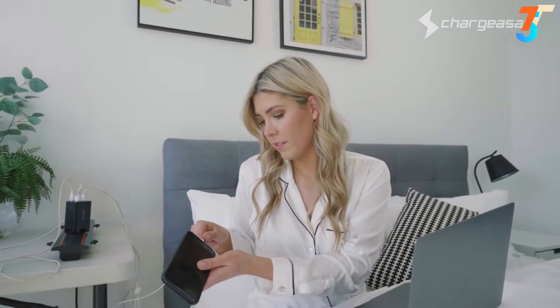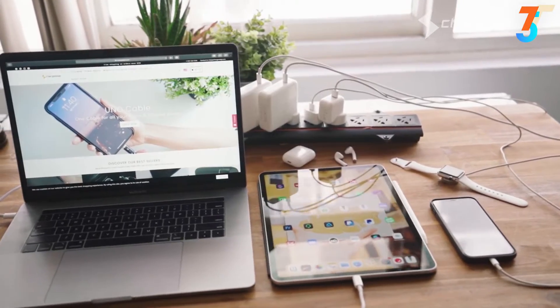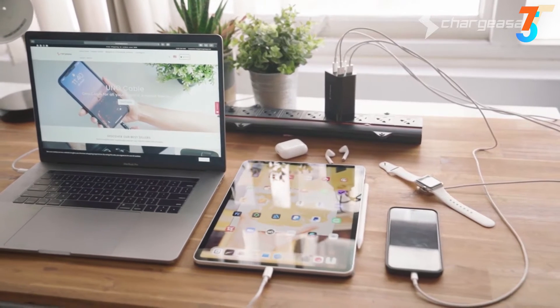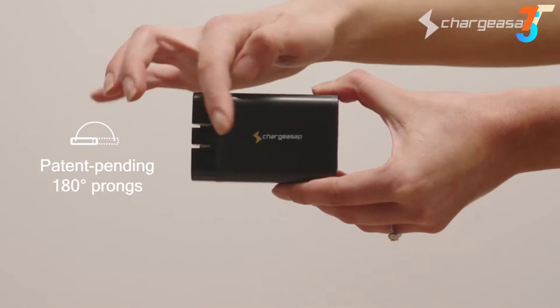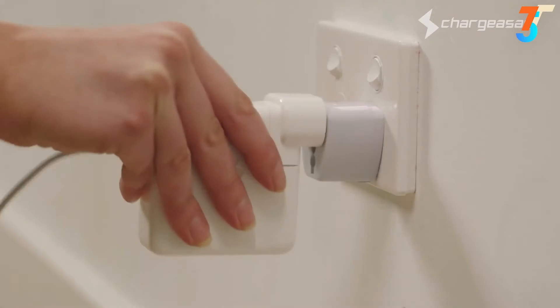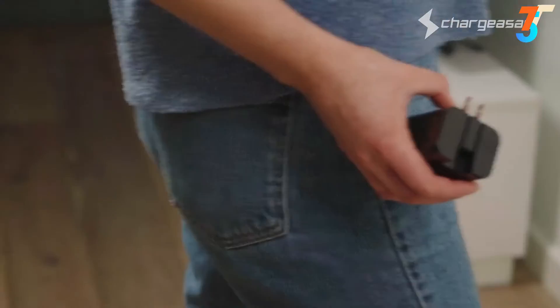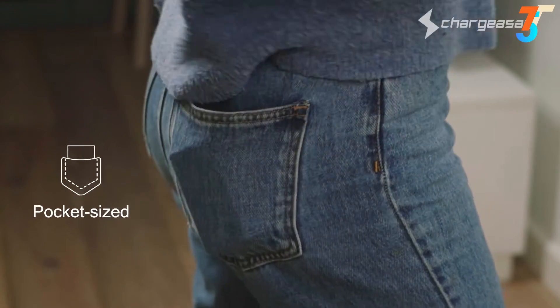So you can fast charge up to four devices at the same time, including laptops, tablets, smartphones, and mobile devices. Featuring patent-pending 180-degree foldable prongs, allowing you to fit the Omega charger into any tight spaces, on the floor or on the wall. When you're done, simply flick the prongs closed and it fits easily into your pocket.